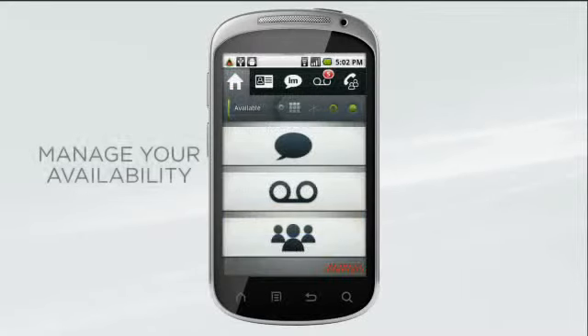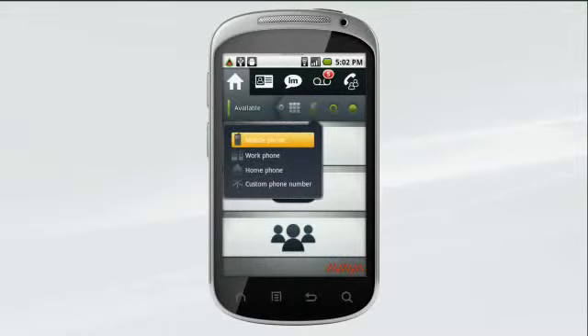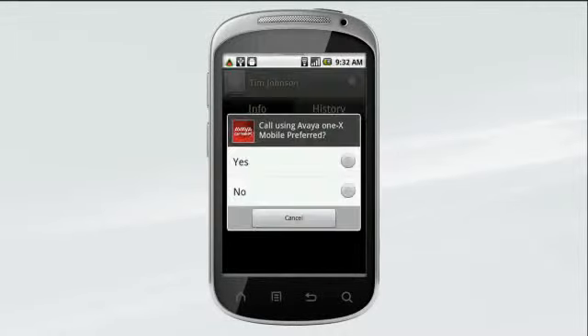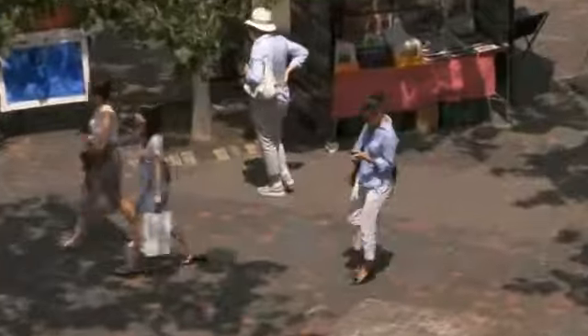You can contact the person right from the map. With the Avaya Mobile Collaboration Solution, you have complete control over where you take your calls — on your mobile, work phone, home phone, or at any other number — with options that let you route long-distance business calls through your business IP Office solution to reduce costs when you're traveling.